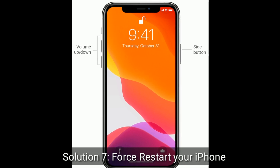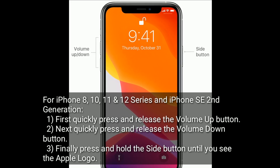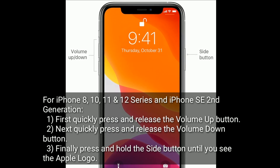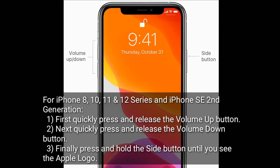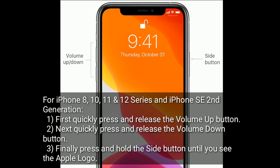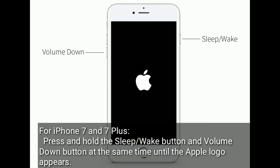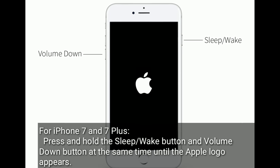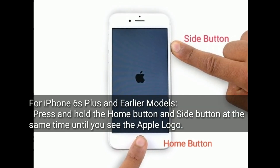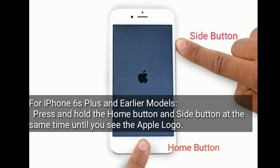Solution seven is force restart your iPhone. For iPhone 8, 10, 11, and 12 series and iPhone SE 2nd generation: first quickly press and release the volume up button, next quickly press and release the volume down button, finally press and hold the side button until you see the Apple logo. For iPhone 7 and 7 Plus: press and hold the home button and side button at the same time until you see the Apple logo.